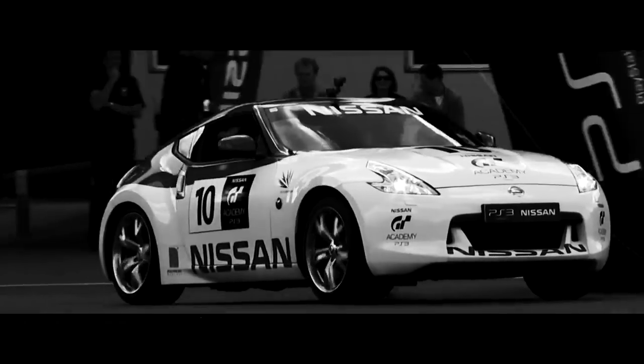Went to Silverstone, did lots of different challenges in GTRs and 370Z, and I qualified first for this race. It was a 20-minute race around Silverstone, and the winner would be the winner of GT Academy. And then there was champagne sprayed in my face. I was like, oh sweet, I won.